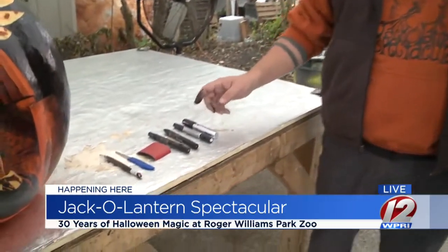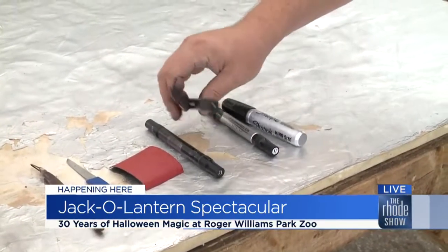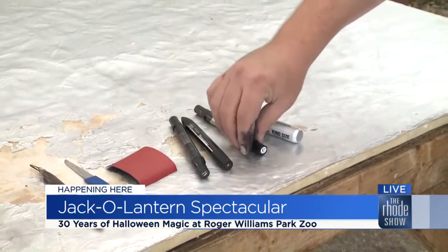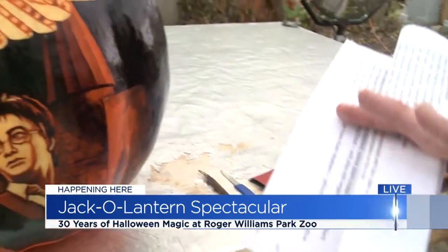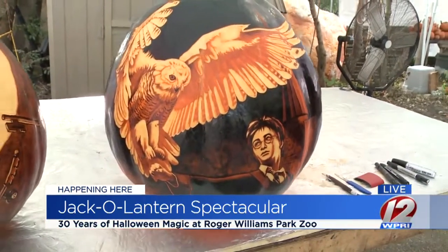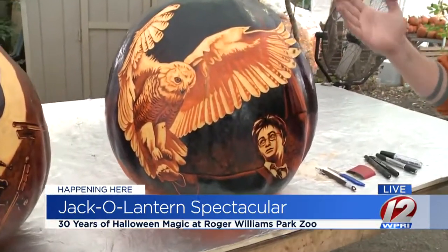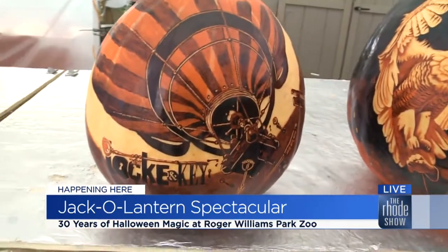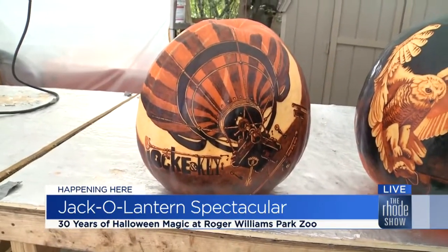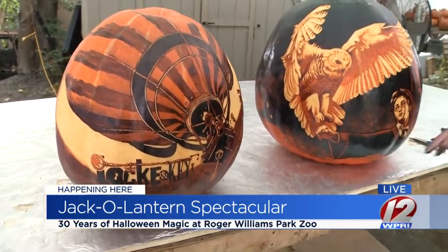Talk about the tools of the trade laid out here and how you work with them. We'll start out with a sketch — we just use a pen — but then we move to Sharpies, and then we do a lot of grayscale marking. And the good old blender, that's how the magic happens. As for these two pumpkins: the Harry Potter one is done by Taylor, a second-year artist doing phenomenal work. And then we have a pumpkin I did for the comic section — it's Lock and Key, actually written by Stephen King's son, with amazing artwork by Gabriel Rodriguez.